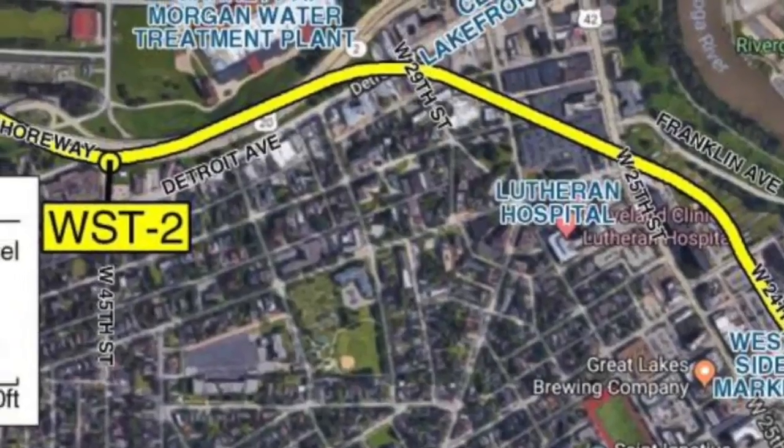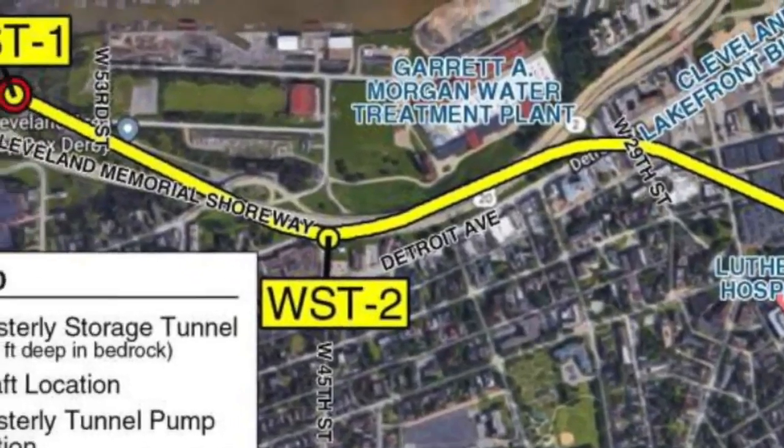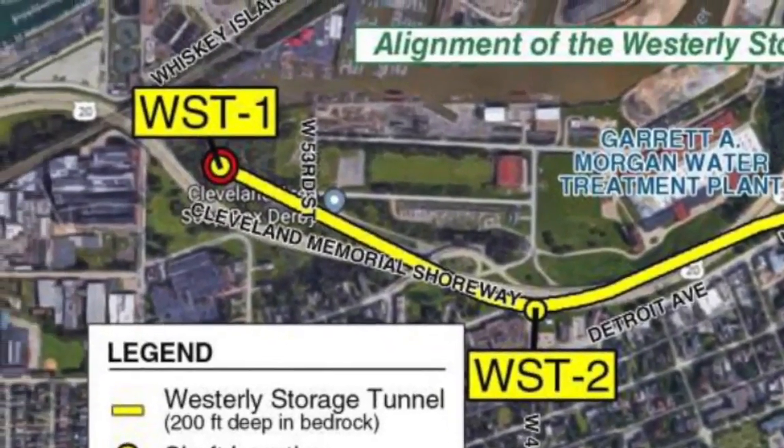You'll see our second shaft over by the Harp, just on the south side of the shoreway by West 45th Street, and then the tunnel will be completed just a little bit north of the Soapbox Derby on the north side of the shoreway.